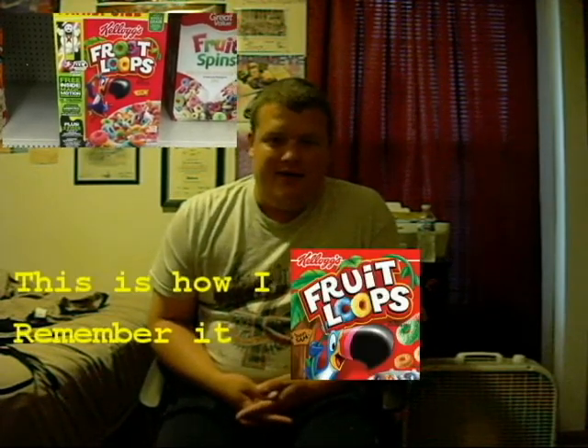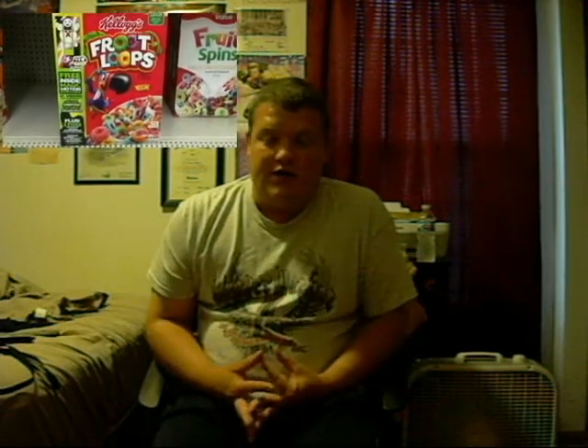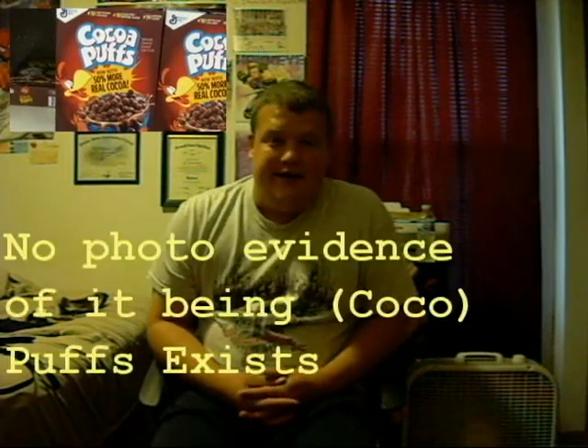The next one is cereal brands. I've spoken about Froot Loops before — I remember it being spelled F-R-U-I-T, not F-R-O-O-T. I've talked to friends and even my girlfriend who also remember it being F-R-U-I-T, and now they're weirded out that it's F-R-O-O-T. The same goes for Cocoa Puffs. My girlfriend and I were at the store filming, and she asked why it has C-O-C-O-A, because we both remembered it as just Cocoa Puffs.